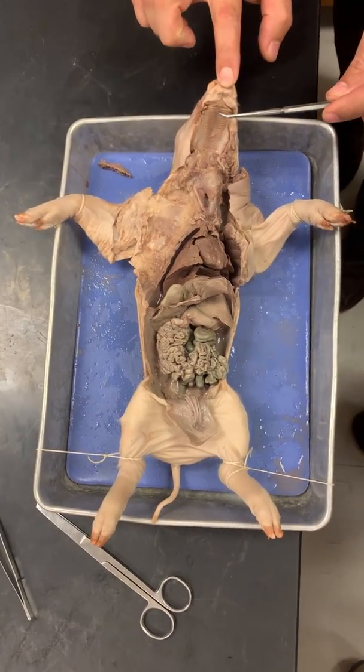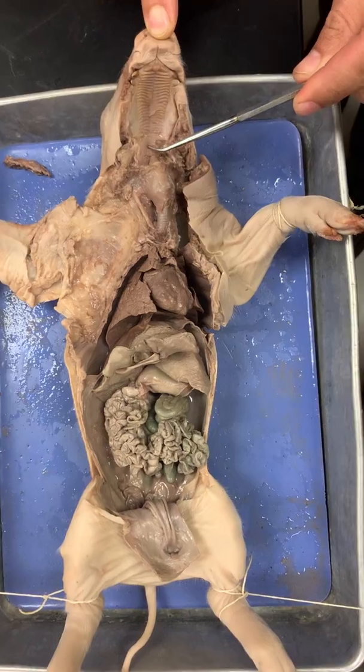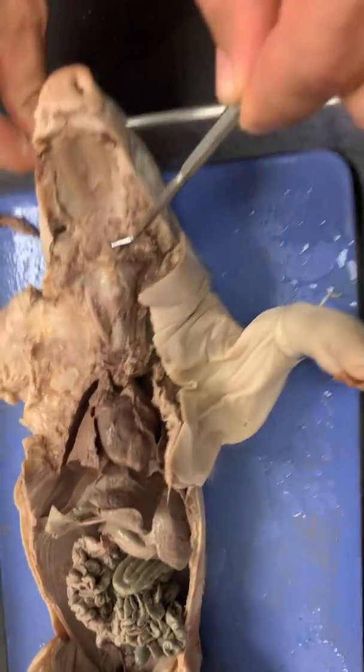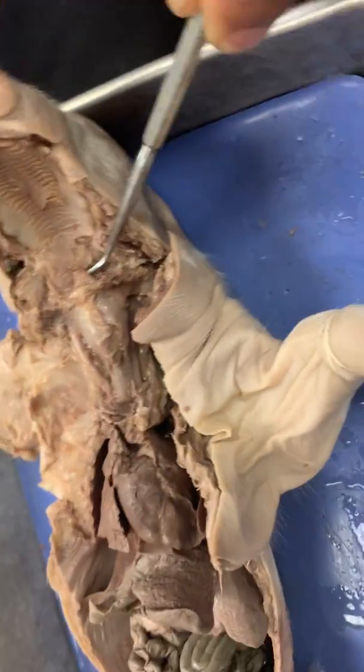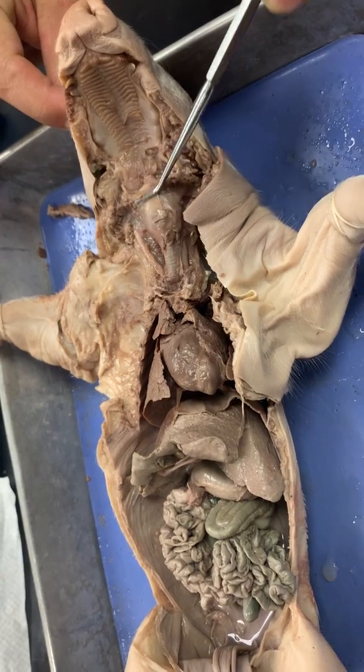Alright, here's your hard palate. Hard palate, soft palate. This little flap is your epiglottis. Here's your epiglottis, right there. This is your larynx.